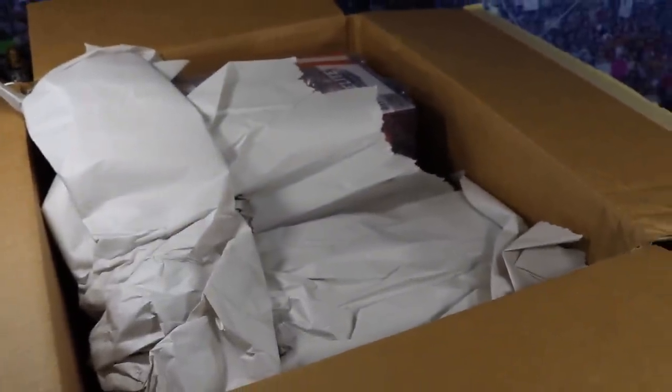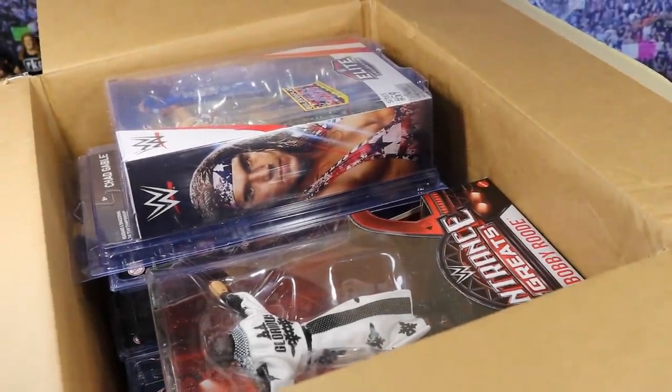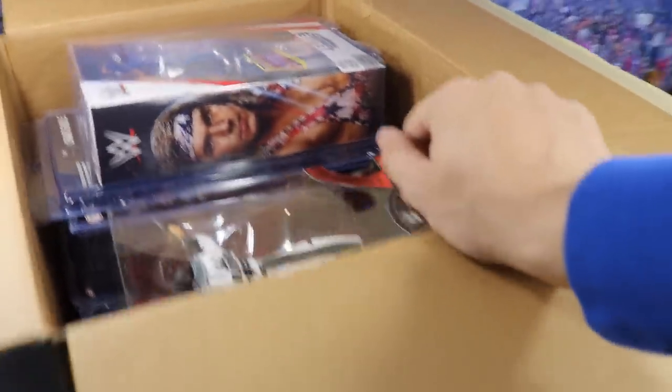Oh snapsies! What do we got? Leave your prediction — what is that over there? I can't see! Popping it off and holy sweet mother of Jesus — look at this right here, we got some new stuff! And that is it for the money shot. Now I'm going to pull them out one by one and show you guys what we got.